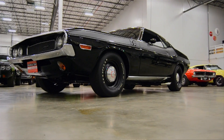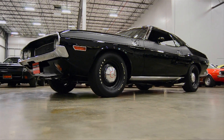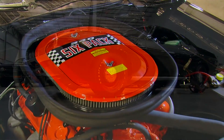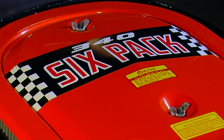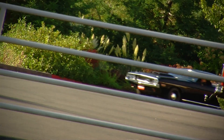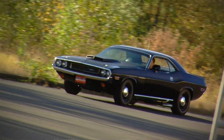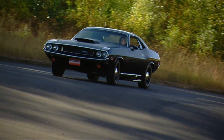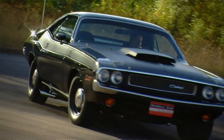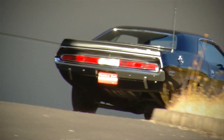In episode number 72 we featured a black 1970 Dodge Challenger TA car — a very very cool car. The TA package referred to Trans Am Racing. Somebody had written in asking about the lower line Challenger known as the SE — what does the SE stand for? As far as we can tell, and what's generally accepted, is that SE stands for Special Edition. A little sidebar trivia on that Challenger TA car.